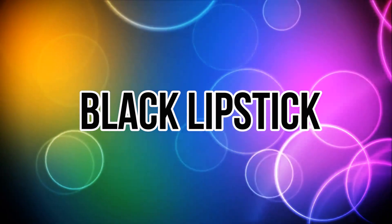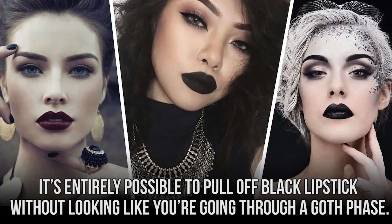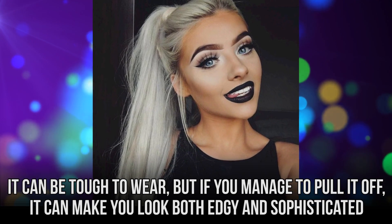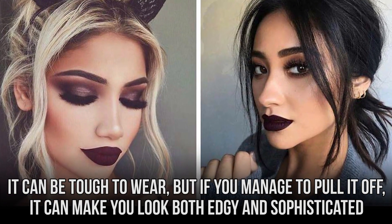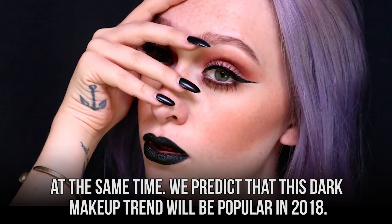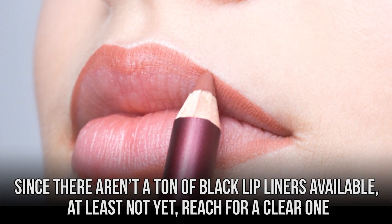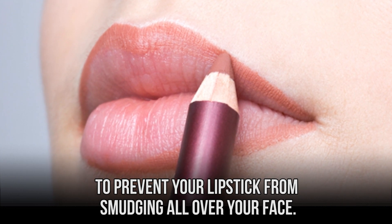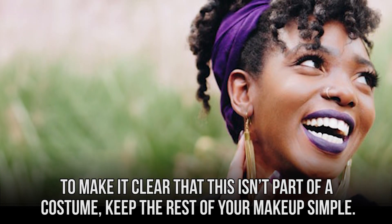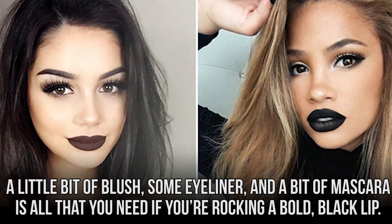Black Lipstick. We aren't just talking about what shade to wear with your Halloween costume this year. It's entirely possible to pull off black lipstick without looking like you're going through a goth phase. It can be tough to wear, but if you manage to pull it off, it can make you look both edgy and sophisticated at the same time. We predict that this dark makeup trend will be popular in 2018. Since there aren't a ton of black lip liners available, at least not yet, reach for a clear one to prevent your lipstick from smudging all over your face. To make it clear that this isn't part of a costume, keep the rest of your makeup simple — a little bit of blush, some eyeliner, and a bit of mascara is all that you need if you're rocking a bold black lip.